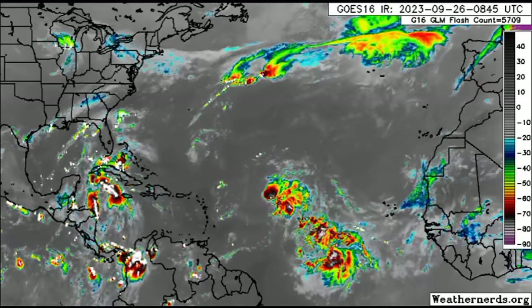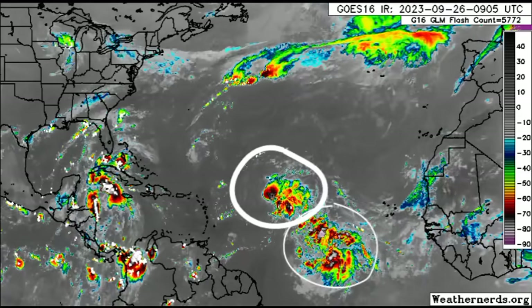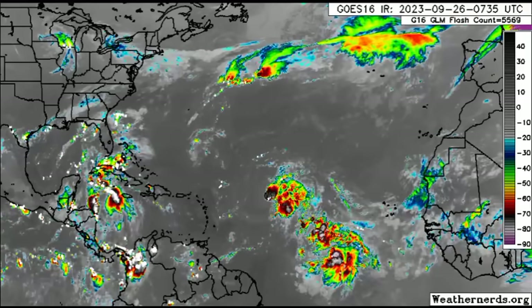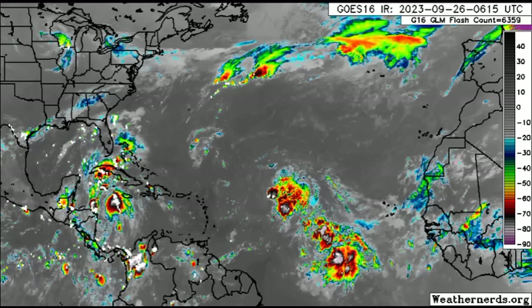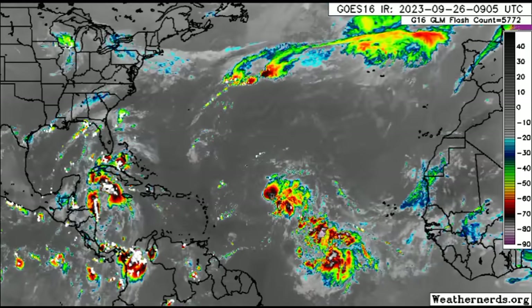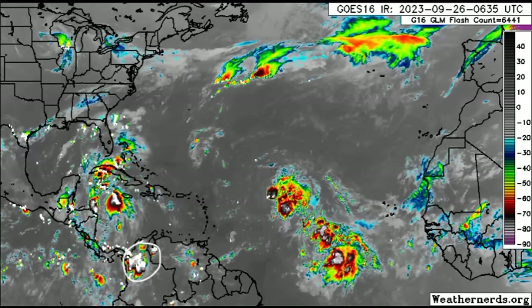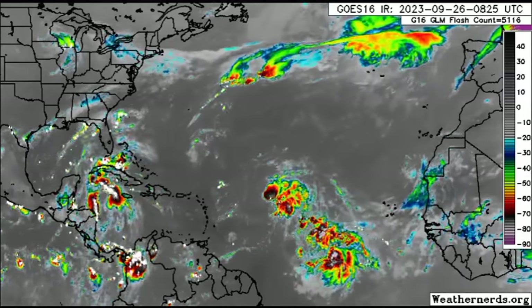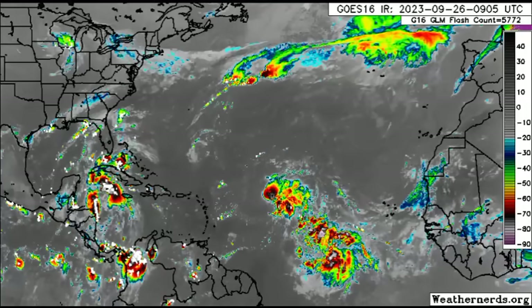Moving on to the satellite imagery — there you can see our systems. We've got Philippe out there as well as 91L. 91L is producing a lot more showers and thunderstorms but is not very organized right now, looking rather disheveled. In the Western Caribbean and across parts of northern South America, including mostly Colombia and near Panama, we see a lot of activity with heavy rainfall still taking place.